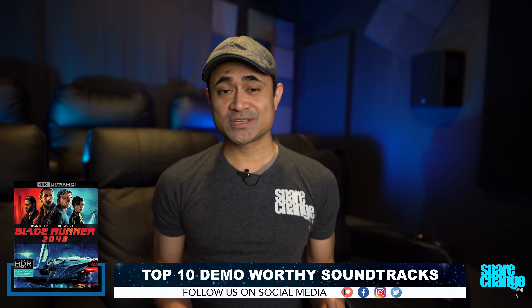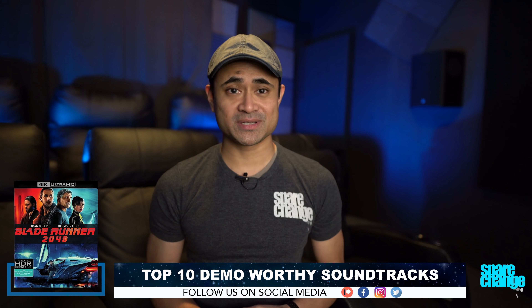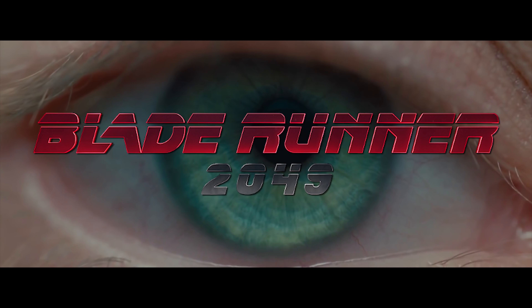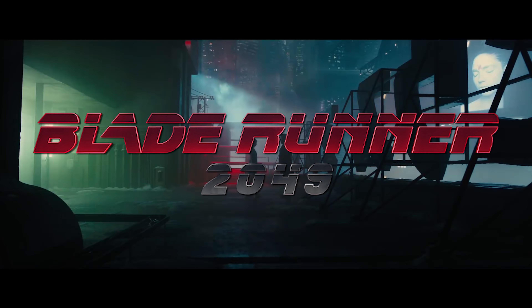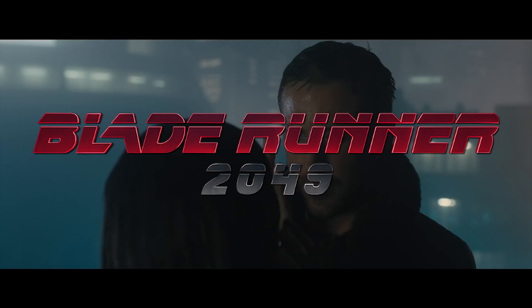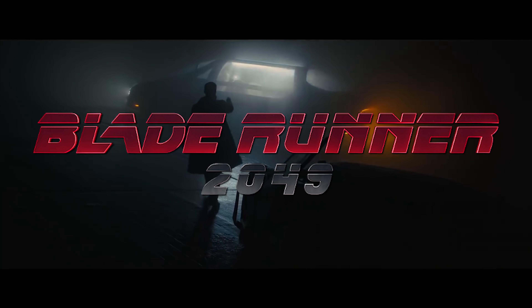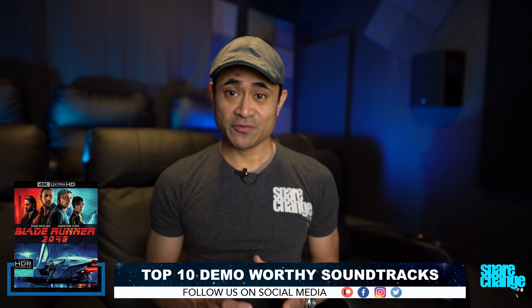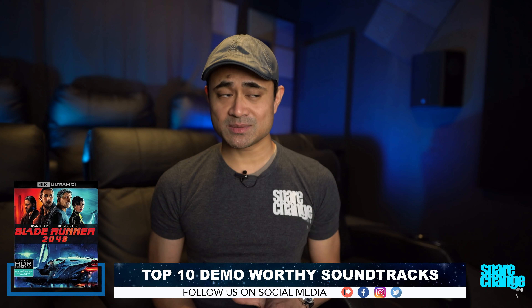Coming in at number 1 is Blade Runner 2049. Just like Godzilla, there's neighbor-shaking bass in this. I've watched the intro to this movie like a hundred times — the way the bass builds up and lingers is awesome. There's great atmospherics with rain and the sounds of the city filling in all the speakers, and one of the main highlights is the musical score that enhances the entire movie with a deep and super detailed soundstage. This one's got great action scenes, quiet ominous scenes, and a killer soundtrack. The 4K video is pretty awesome too. If you need a movie to show off both audio and video, then this movie needs to be on your shelf.